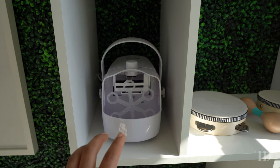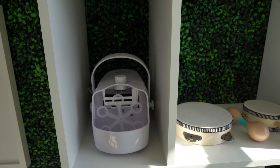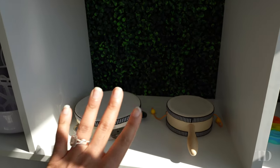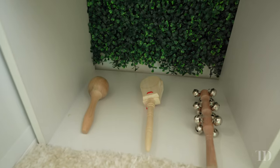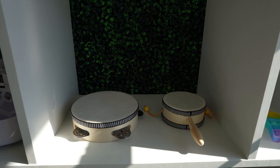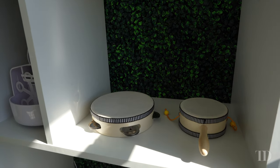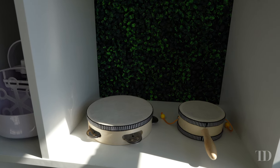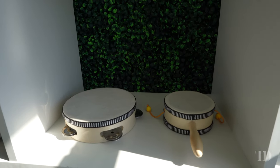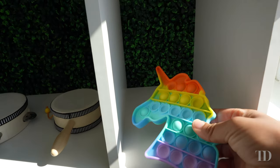Over here we have our bubble machine — I know it's not technically a toy but it is something for their enjoyment. It's a portable one that takes batteries or you can plug it into the wall. We have some musical instruments over here which are part of a larger set. I went through a lot of sets on Amazon and many reviews complained about sharp edges or splintering, but we haven't had any issues with this particular set.